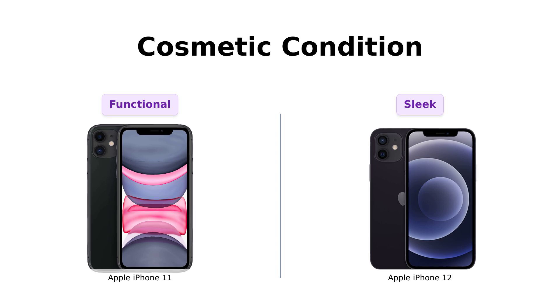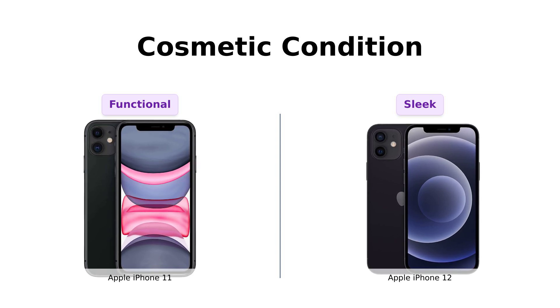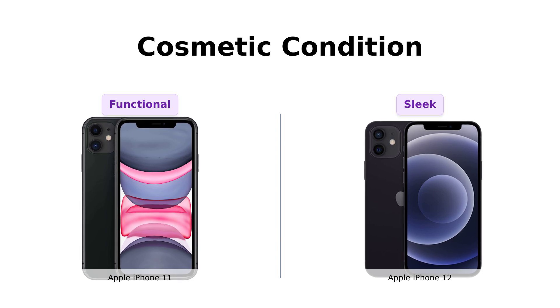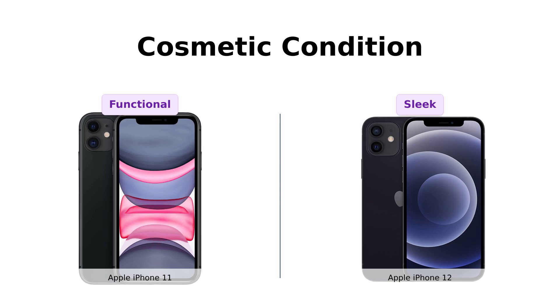Now, let's talk about looks, because who wants an ugly phone? The iPhone 11 is tested for battery health and functionality. But the iPhone 12 goes the extra mile — it's inspected to have minimal cosmetic damage that you won't even notice unless you're Sherlock Holmes with a magnifying glass. So the iPhone 12 takes the crown for being the phone that looks good from all angles.